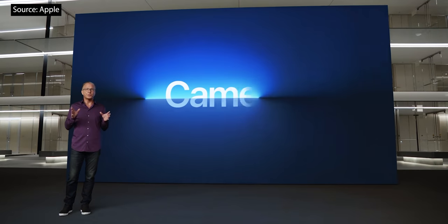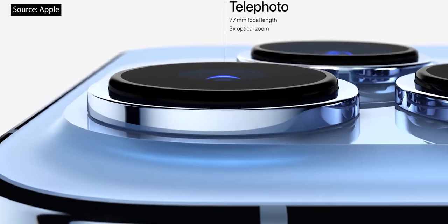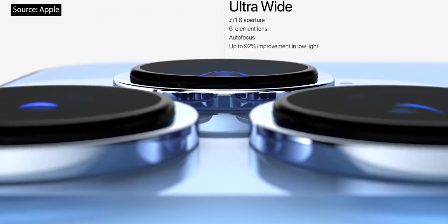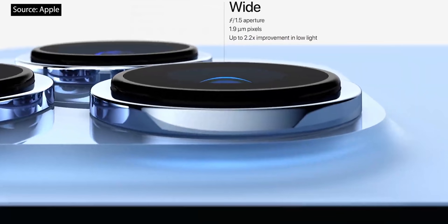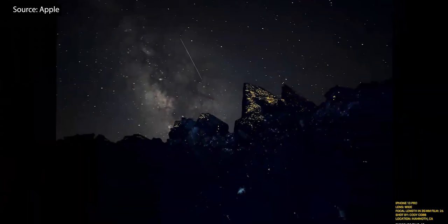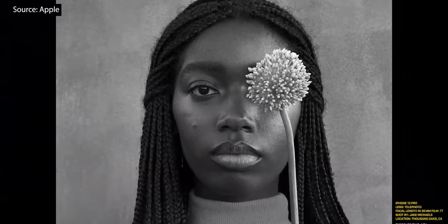Let's talk about the all-new iPhone 13 Pro camera system. iPhone 13 Pro and iPhone 13 Pro Max introduce a new 77mm telephoto camera with 3x optical zoom, a new ultra-wide camera with autofocus and a larger f1.8 aperture with a 92% improvement in low light, and a new wide camera that has a larger f1.5 aperture and 1.9-micron pixels. The new 77mm telephoto enables beautiful classic portraiture photos and 3x optical zoom for photos and videos.